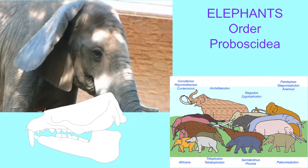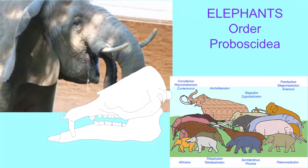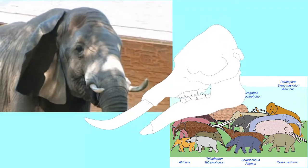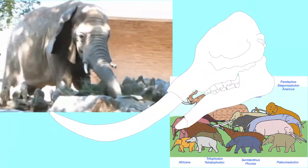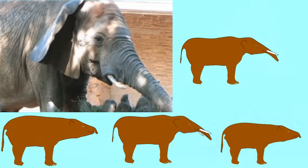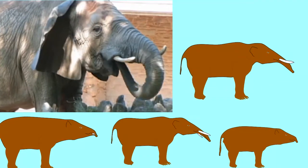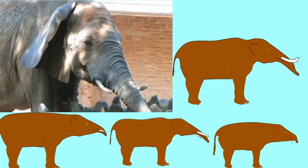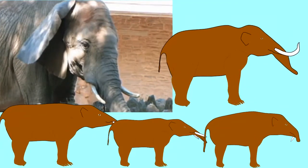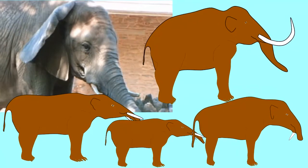Although the only elephants alive today are the two species of African elephant and the Indian elephant, the group of elephants enjoys a much more diverse history with many species which varied in size from a meter in height to sizes larger than modern elephants, and a variety of tusk and trunk formations, with some having tusks in their upper and lower jaws, some with only tusks in their lower jaws, and some whose tusks were straight or curved.